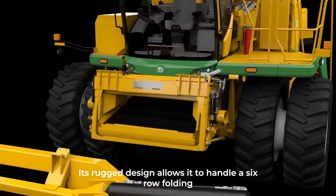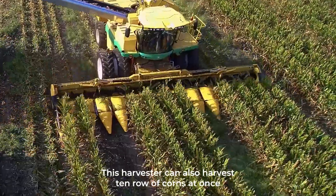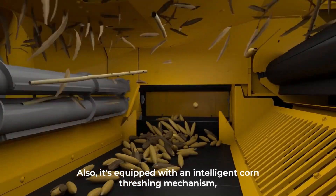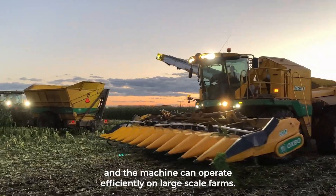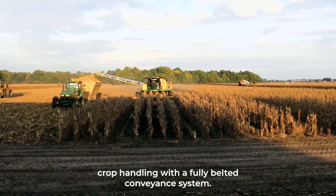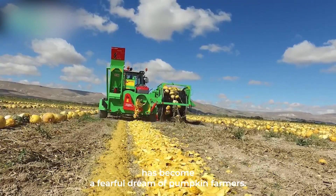Its rugged design allows it to handle a 16-row folding corn head for fold-and-go transportability. This harvester can also harvest 10 rows of corn at once with its 10 outstretched arms. It's equipped with an intelligent corn threshing mechanism, and the machine can operate efficiently on large-scale farms. It features soft-touch technology providing gentle crop handling with a fully belted conveying system.